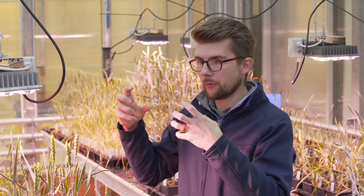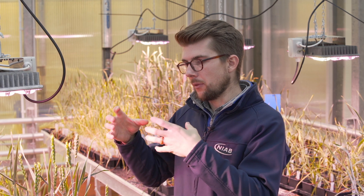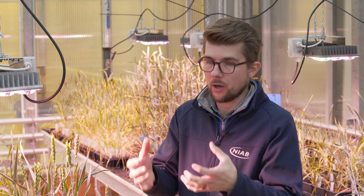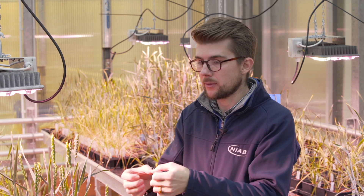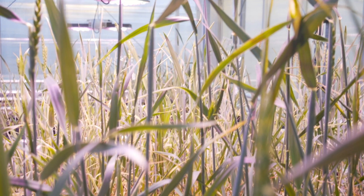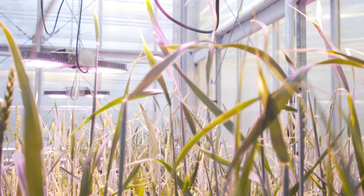That allows us to go through our breeding programs really quickly, so that we can find the cereals or any plants that are going to have resistance to diseases and pests, that are going to produce high yields, that we can then take into the field, create field plots, and see under real-world conditions whether they're going to deliver that.